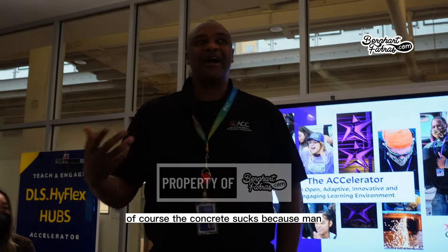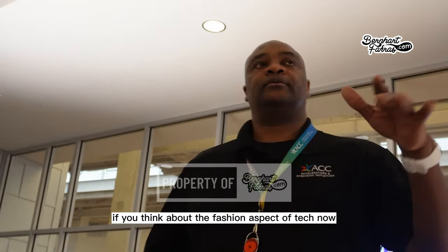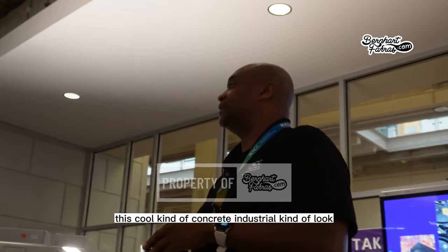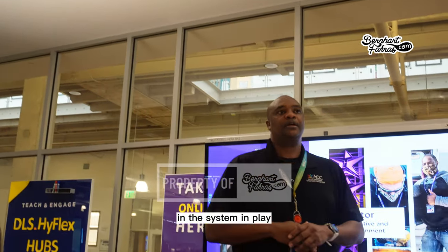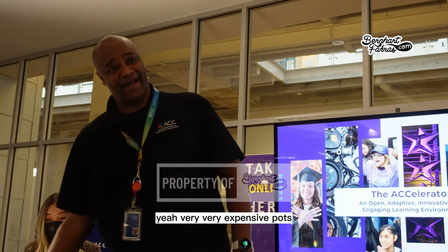The concrete is interesting — it does make cell phone reception difficult. But it gives a cool, industrial architectural look. The pods are very, very expensive — $8,000 a piece.